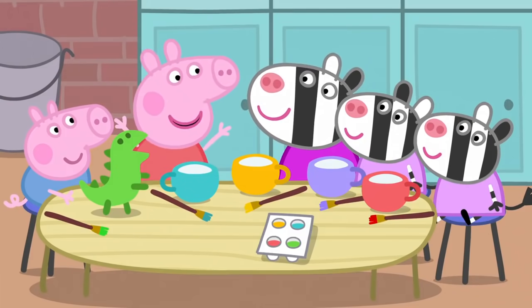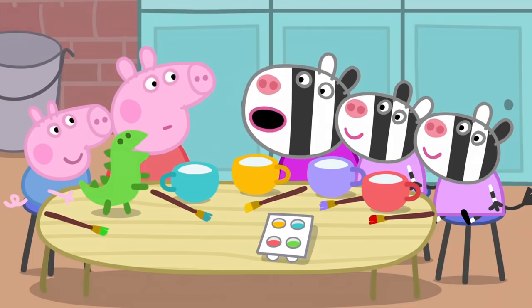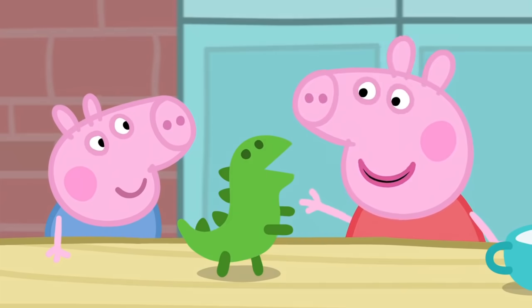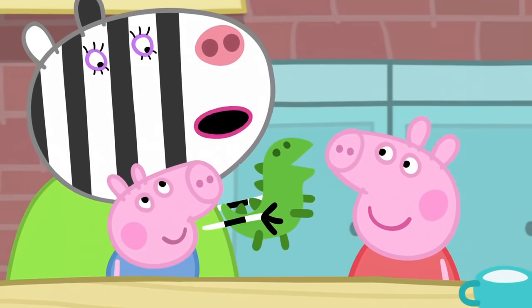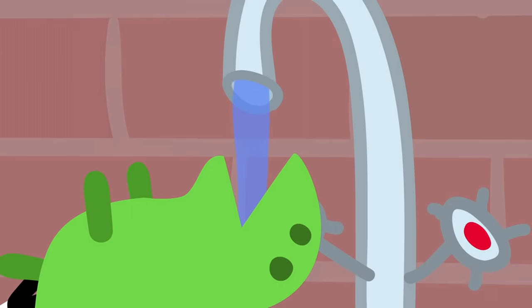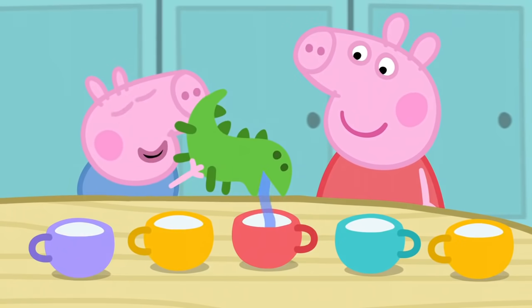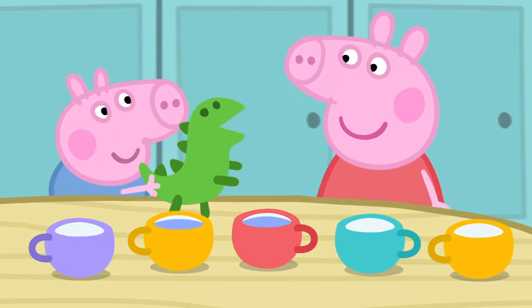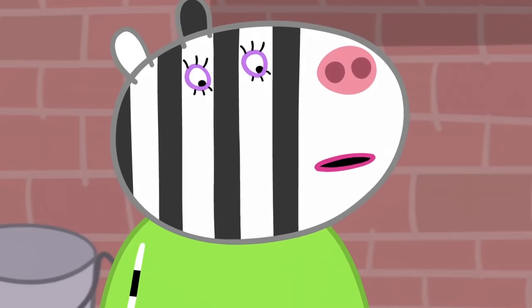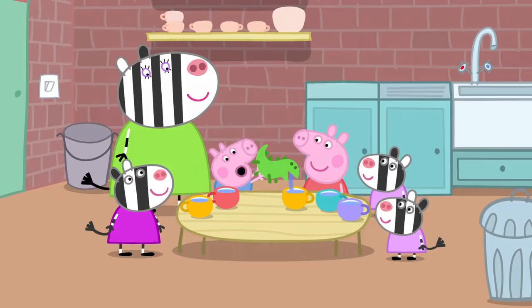The tea set is finished — now they can have their tea party. There's a cup for everyone, but they forgot to make a teapot! George's dinosaur can be the teapot. They fill it with water. This is the best tea set in the world — everybody knows that all the finest tea sets have a dinosaur teapot in them.